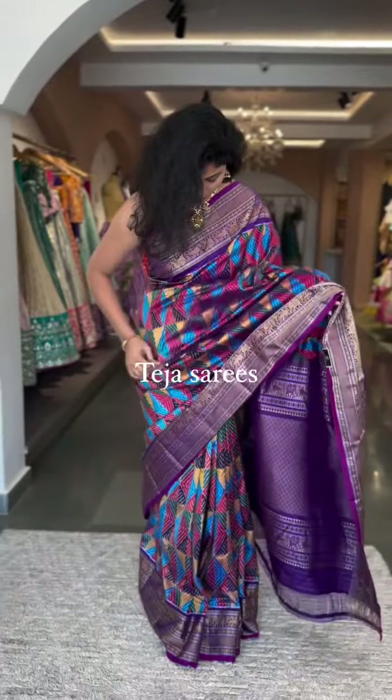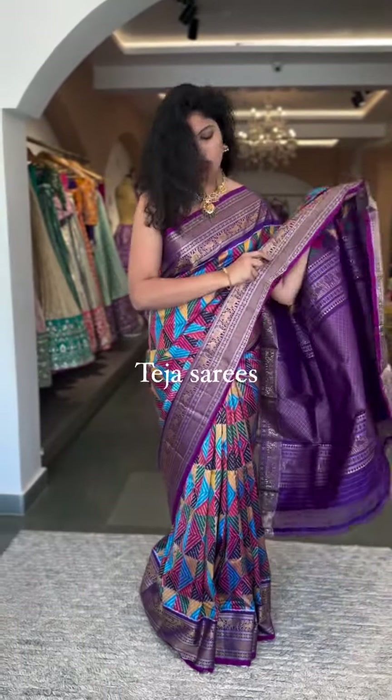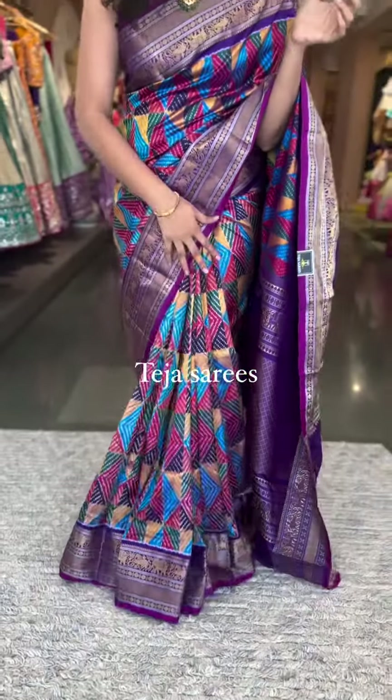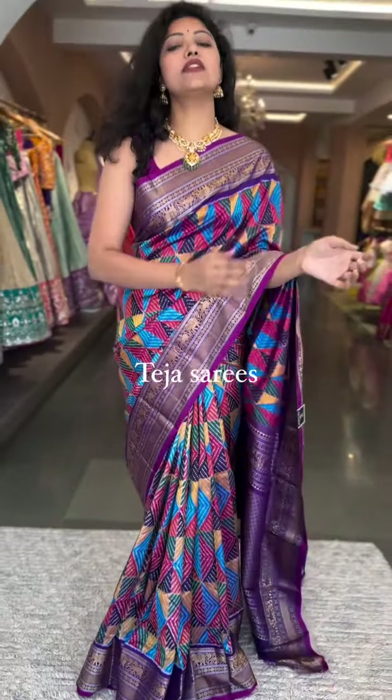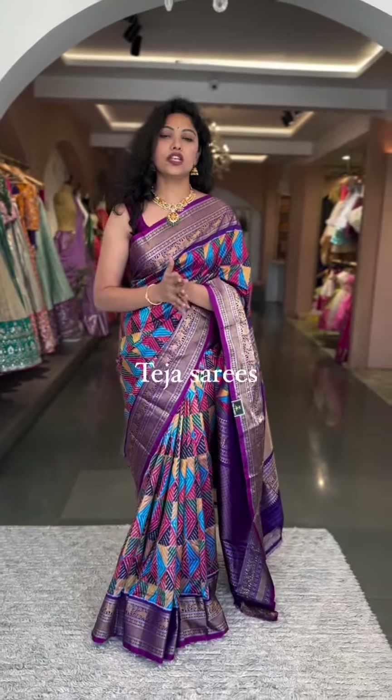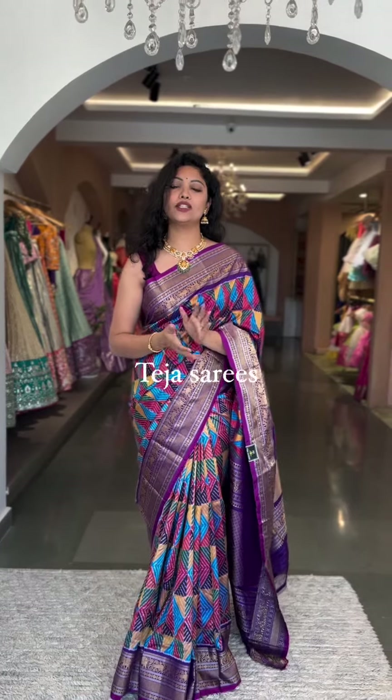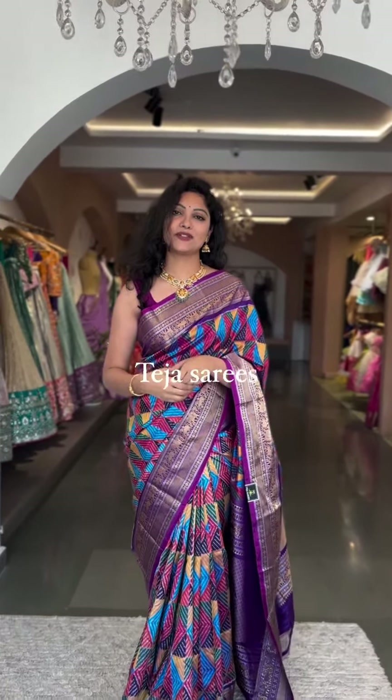And the saree I am wearing is another gorgeous piece — this is the very first time we have brought this design. Stay tuned for more such collections. For further details, please reach us at 8341382382. Thank you so much and stay tuned!